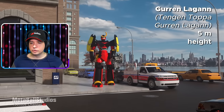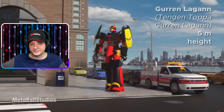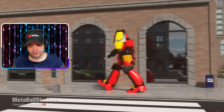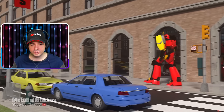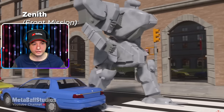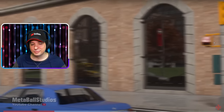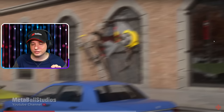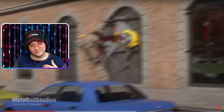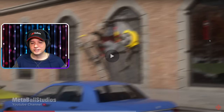This one I don't know because it's again Tengen Toppa. I don't know what that is — it's probably a TV show or something. Those ones I just don't know. Zenith, Front Mission — six meters in height, and it's like first person. This is really interesting. Check out the video down in the description and pinned comment — maybe leave some awesome comments there because this guy made a really awesome video.